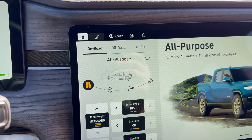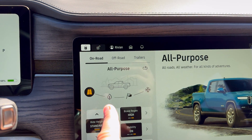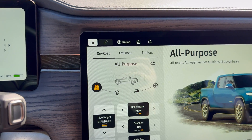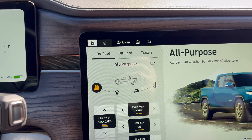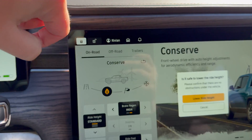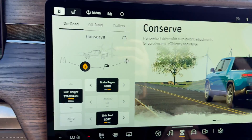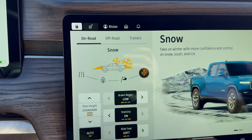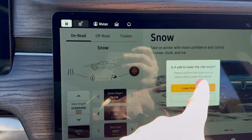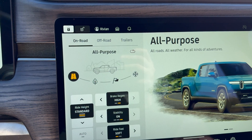To swipe here, you see these different drive modes. You have all-purpose, conserve, sport, and snow mode. What's really cool is they made it very easy — you can just swipe and it will change the modes for you. For sport mode it asks about ride height, and then you've got snow mode. You can swipe through very easy options right then and there and the vehicle will easily cycle through all those.